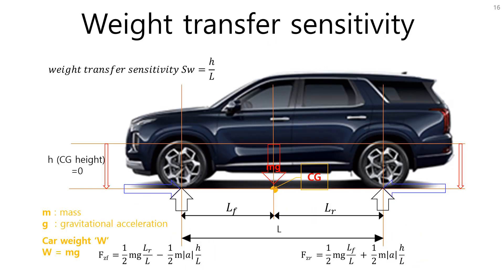Now we can understand weight transfer — it always happens when you accelerate or brake. It also happens by steering your car or by aerodynamic force, but I will cover those topics later. What I want to highlight in this video is weight transfer sensitivity. Let's define weight transfer sensitivity SW as the ratio of CG height H to wheelbase L. At constant acceleration, a bigger weight transfer sensitivity causes a larger weight transfer quantity. In the extreme case, if the CG point were on the road surface, the weight transfer components go to zero because H is zero, meaning there is no weight transfer at any level of acceleration.